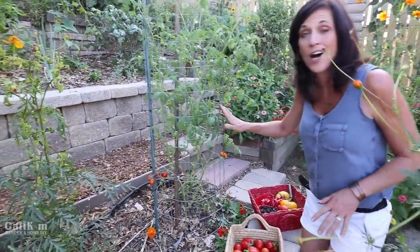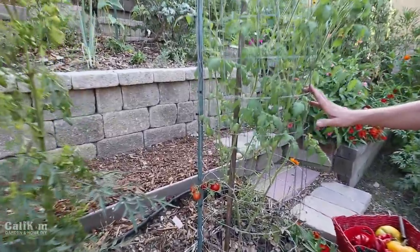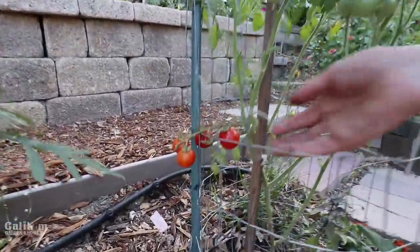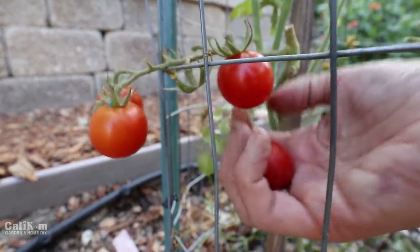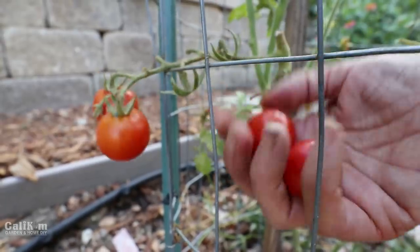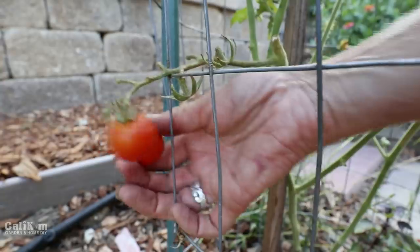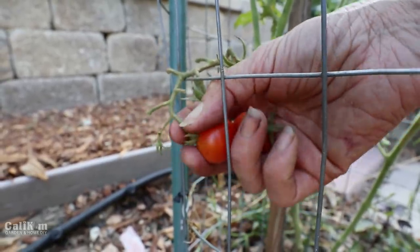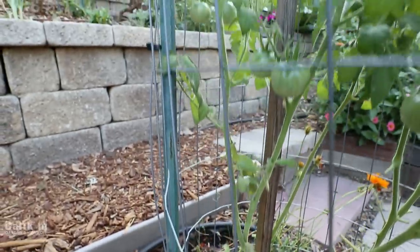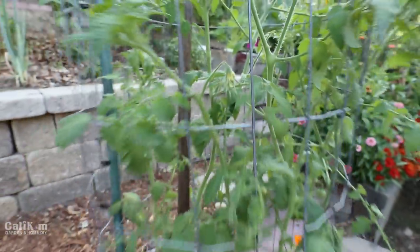Here we have a Tommy Toe tomato and these are just starting to get ripe. I actually planted this tomato plant very late in the season, maybe six weeks or so ago, so the tomatoes are just starting to come on — nice little small sized tomato. From what I've heard, these plants are super productive. It's my first year growing it so I'm really excited to try these. The plant is also just loaded down with flowers, so I think this is going to be a really productive plant through the winter time as well.